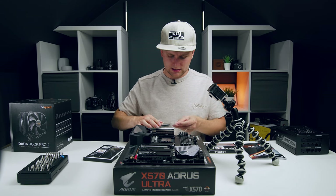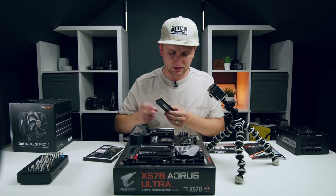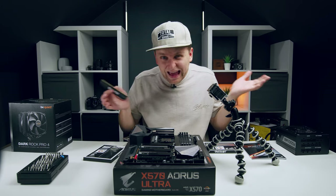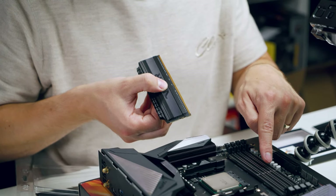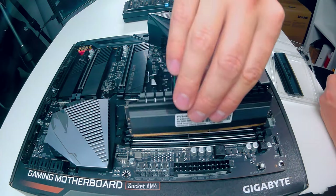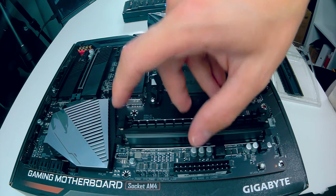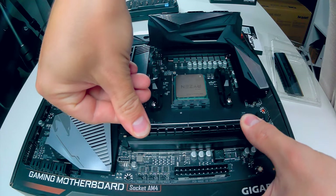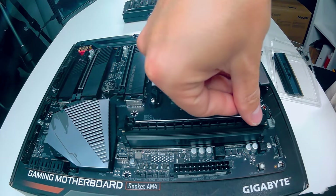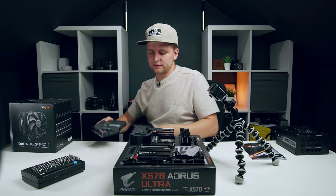Open all four slots by sliding the clips sideways. When handling RAM, don't touch the gold pins — any grease can short out the components. Line up the notch on the RAM with the middle tab in the slot — it can only go one way. Press straight down firmly from both sides until you hear a click. Do this four times.